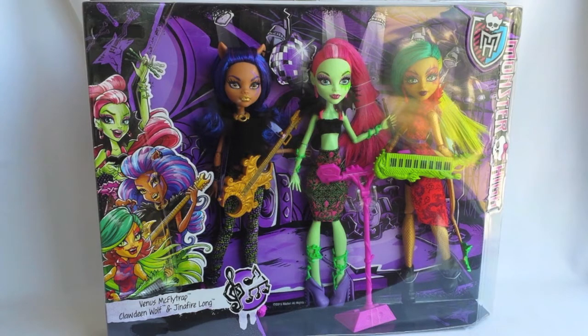As always, let's start the review of the packaging. On the left you can see awesome artworks of Venus, Claudine, and Genofire. And here are the doll's names: Venus McFlytrap, Claudine Wolf, and Genofire Long. And here's the logo of the doll line Fierce Rockers. In the top right corner you can see a Monster High logo.